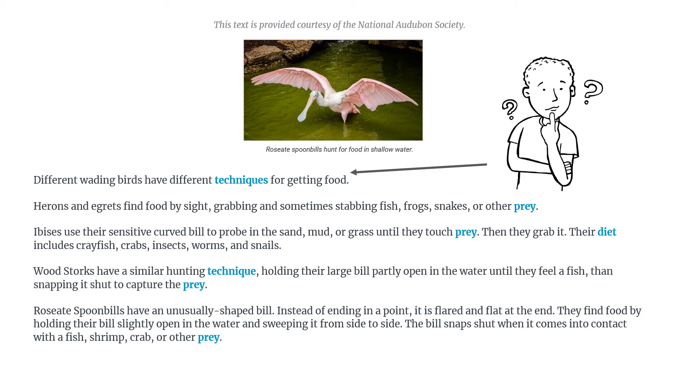So I think it must mean something to do with being pink — let's give it a try. 'Roseate spoonbills have an unusually shaped bill. Instead of ending in a point, it is flared and flat at the end.'